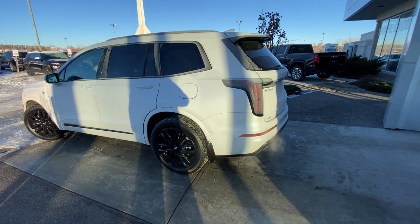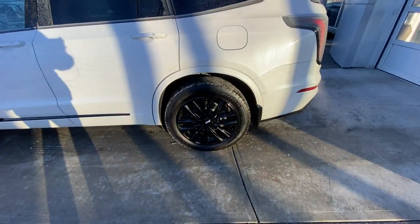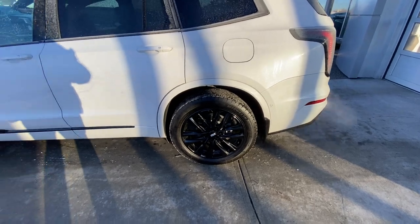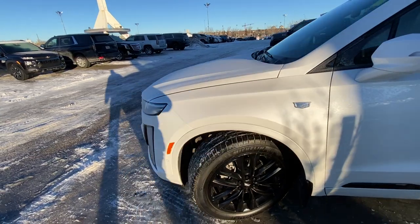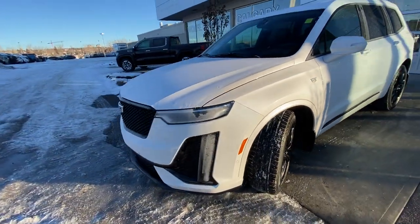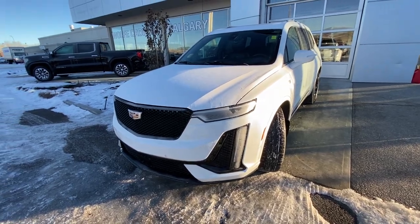Taking a quick look at the exterior of the Cadillac XT6 Sport: we have the 20-inch wheel and tire package, beautiful black alloy wheels, black lug nuts, Michelin all-season tires, color-matched door handles with keyless entry, Cadillac emblem on the front fender, LED daytime running lamps and turn signals, and front parking sensors with the black mesh grille.